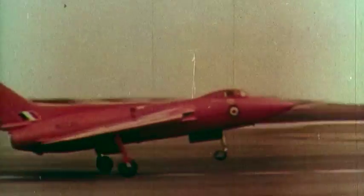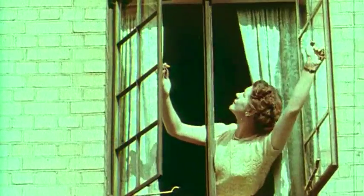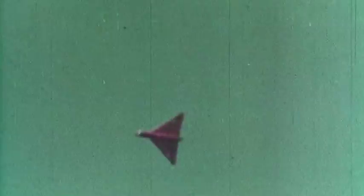It was the first time any delta wing aircraft had flown in Britain, and it aroused great curiosity which wasn't entirely confined to the aeronautical profession.